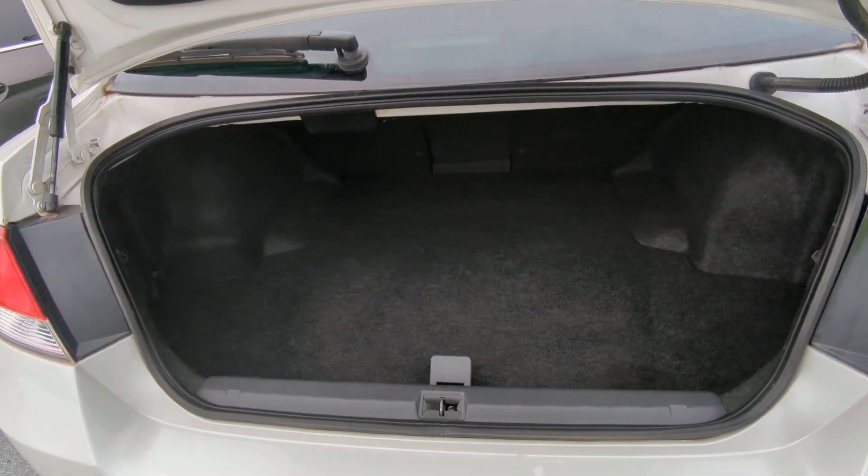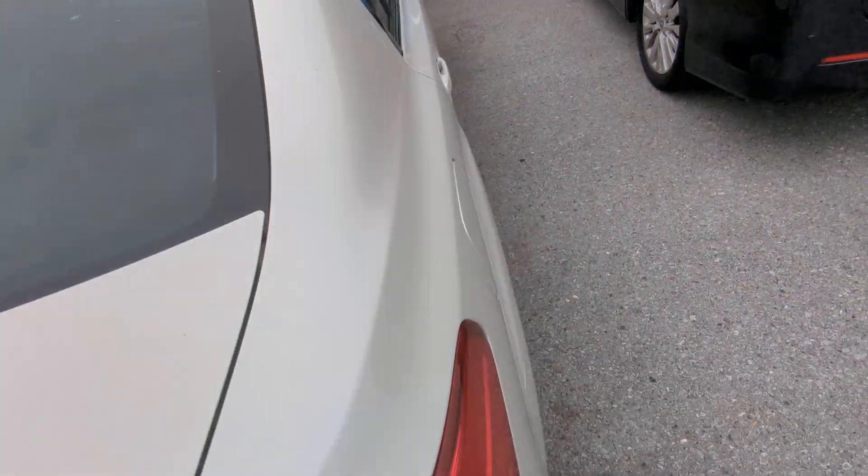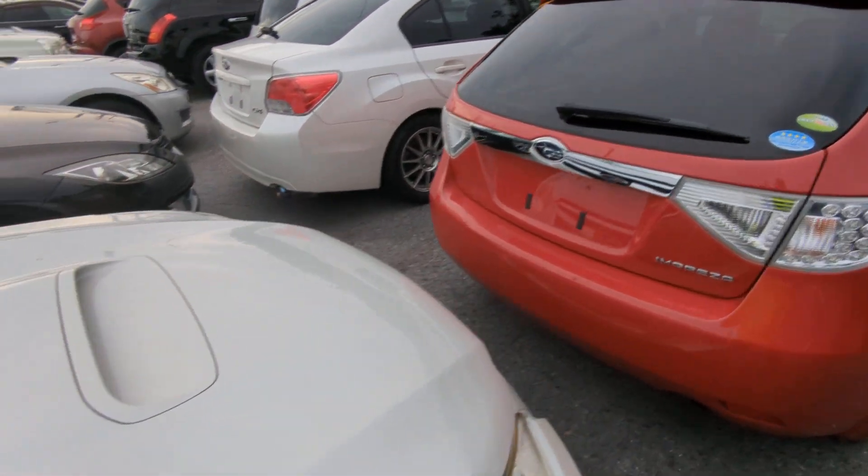It is all-wheel drive. And look at that space — just a huge amount of cargo space back here if you need to haul stuff. Let's go to the front and show the engine compartment to wrap this video up.